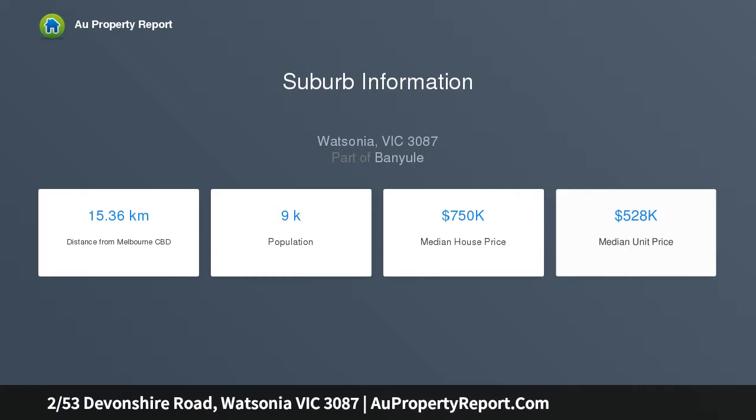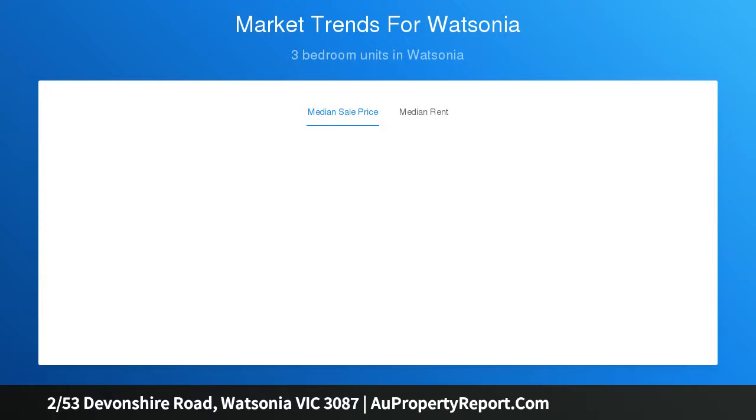including a great position within easy walking distance of Watsonia shops and train station, a functional floor plan and plenty of scope to make your mark.